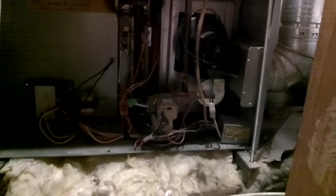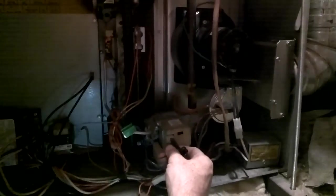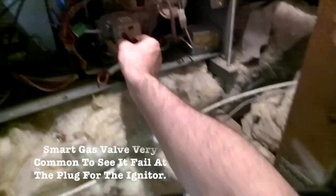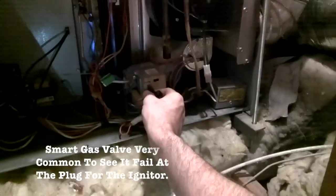We're here to do a combustion analysis but we've got to be able to get this thing lit. Looks like the smart igniter is loose on the board — it didn't ignite the first time. Holding it in, we got it — there it is, it's lit. So weak smart valve here; it's the typical smart valve where the blue wires on the igniter fail — that's that connection.